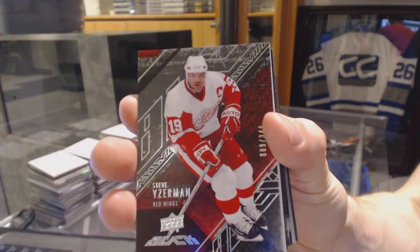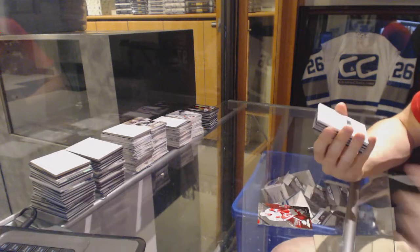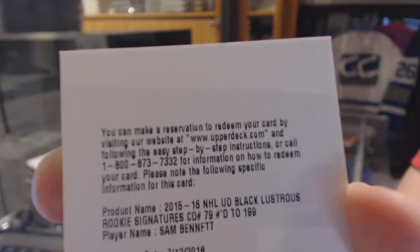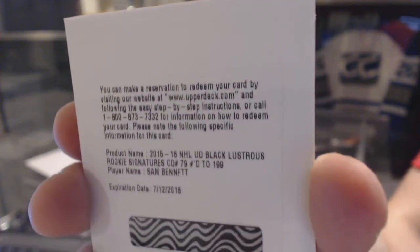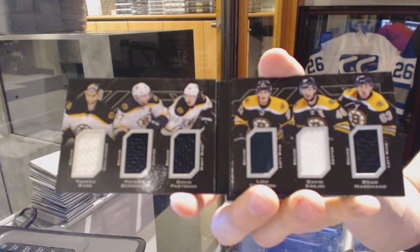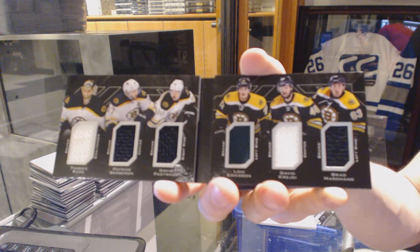Alright, base card number 349 for the Detroit Red Wings, Steve Iserman. We've got a redemption for a rookie auto short print numbered out of 199 for the Calgary Flames, Sam Bennett. We've got a six-way jersey booklet for the Boston Bruins — Tuka Rask, Patrice Bergeron, David Pasternak, Louis Erickson, David Krejci, and Brad Marchand.